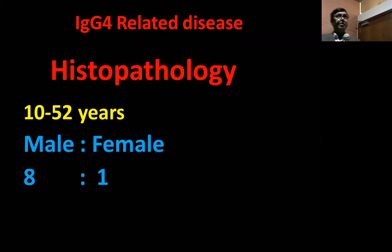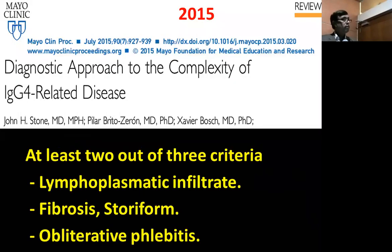It's a new disease, discovered in the pancreas in 2003, and we are now discovering it in various parts of the body. It usually affects older age; the youngest reported is 10 years old. Male to female ratio is 8 to 1. Mayo Clinic in 2015 put forward this diagnostic approach: at least two out of three criteria are required — lymphoplasmacytic infiltrates, extensive fibrosis, and obliterative phlebitis.